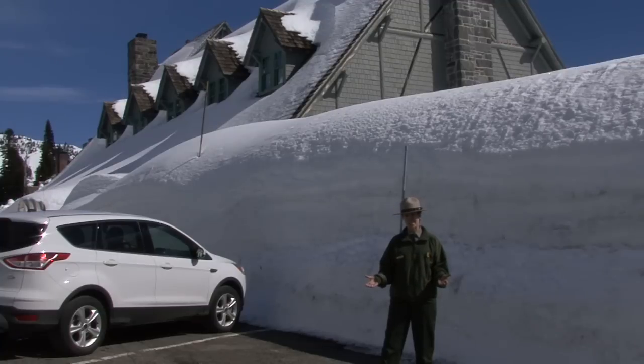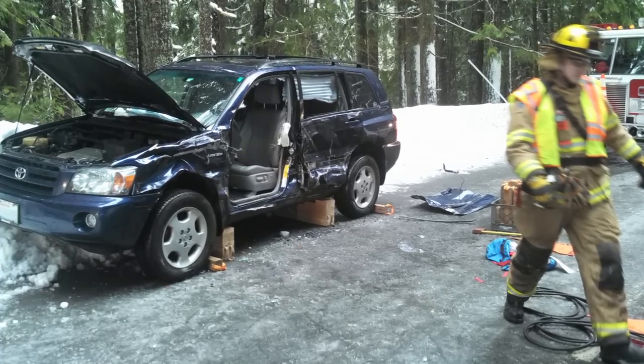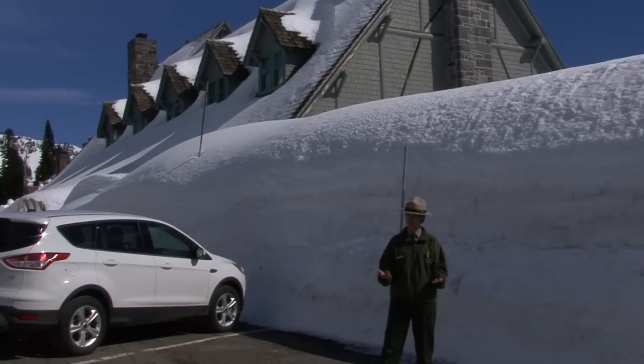Wherever there are cars, there are car wrecks and collisions, including here at Mount Rainier. Remember, you are ultimately responsible for your safety on the mountain. We want you to enjoy your visit, so we only open the road when we have enough staff to get the road in good shape and to provide the services, including emergency services, that you'll need while you're here.